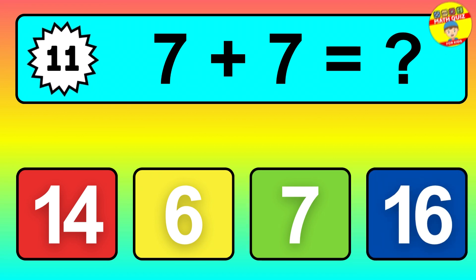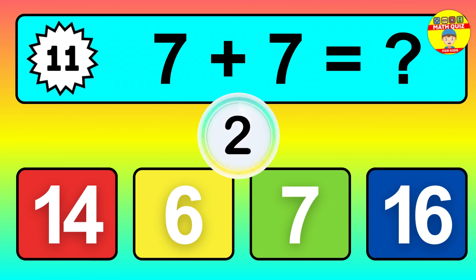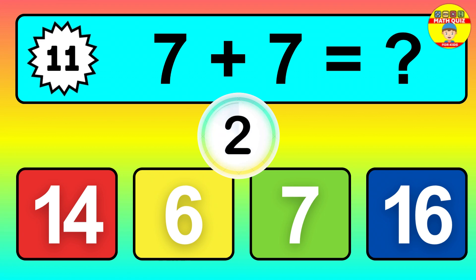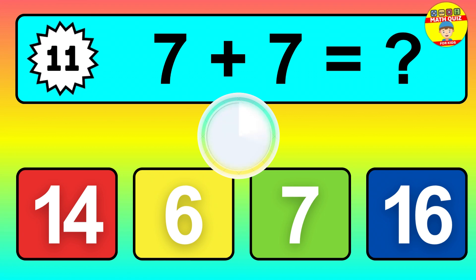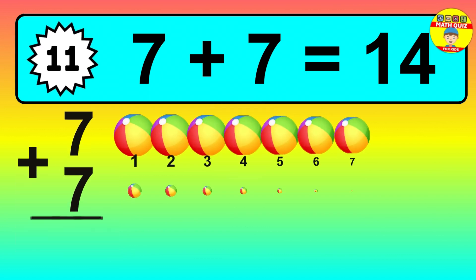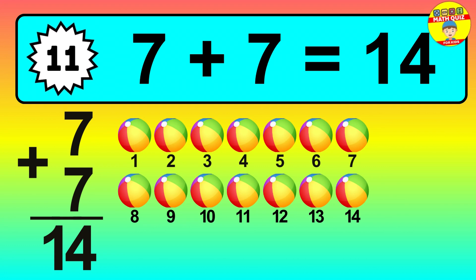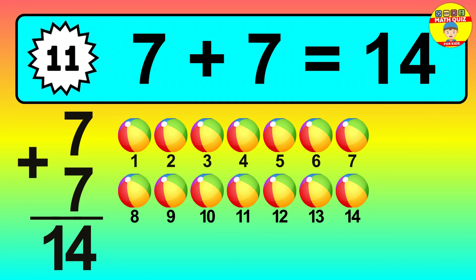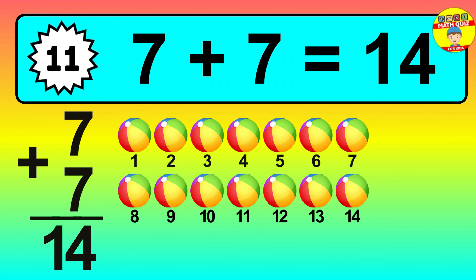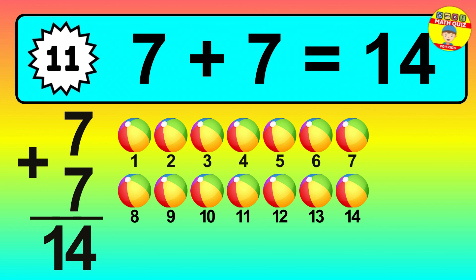Question eleven: seven plus seven equals what? So the answer is seven plus seven is fourteen. Let's count it: one, two, three, four, five, six, seven, eight, nine, ten, eleven, twelve, thirteen, fourteen.